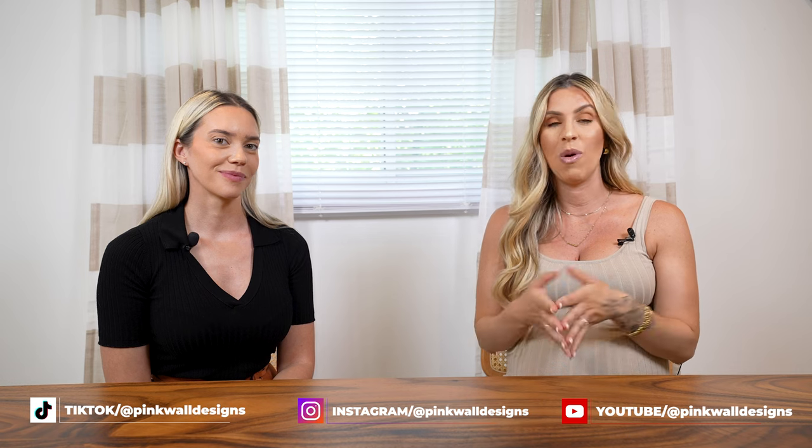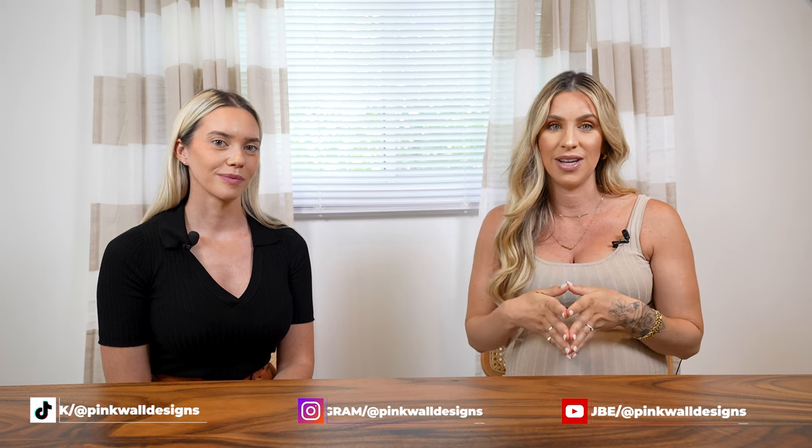We hope you really enjoyed that video. Please subscribe to our channel and follow us on Instagram to learn more about what we do — it's at Pink Wall Designs.